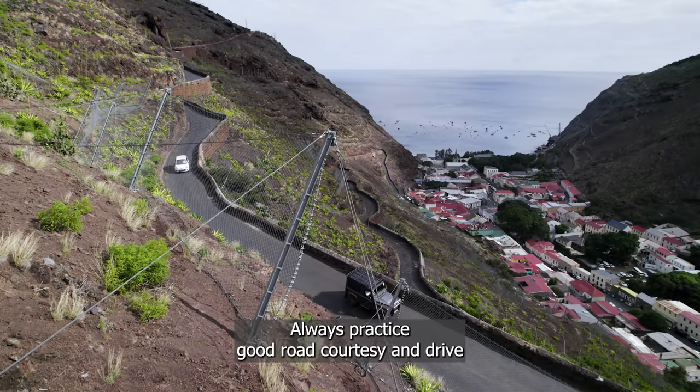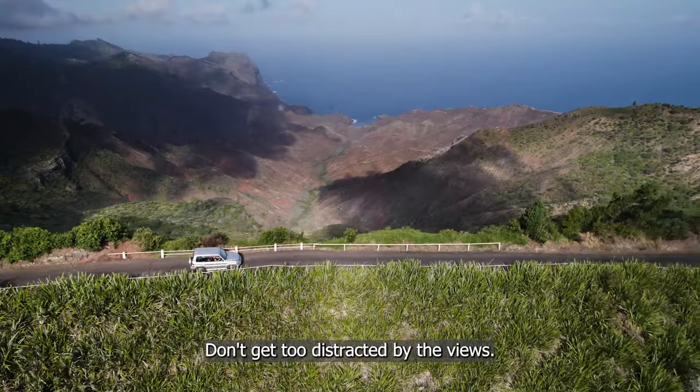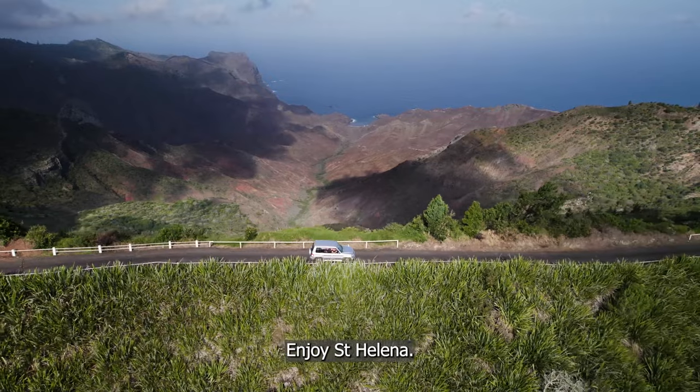Always practice good road courtesy, and drive safely around this beautiful island. Don't get too distracted by the views. Enjoy St Helena.